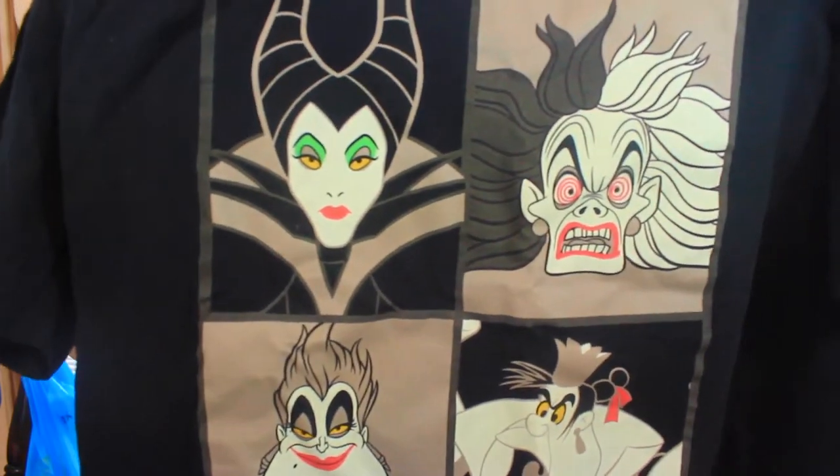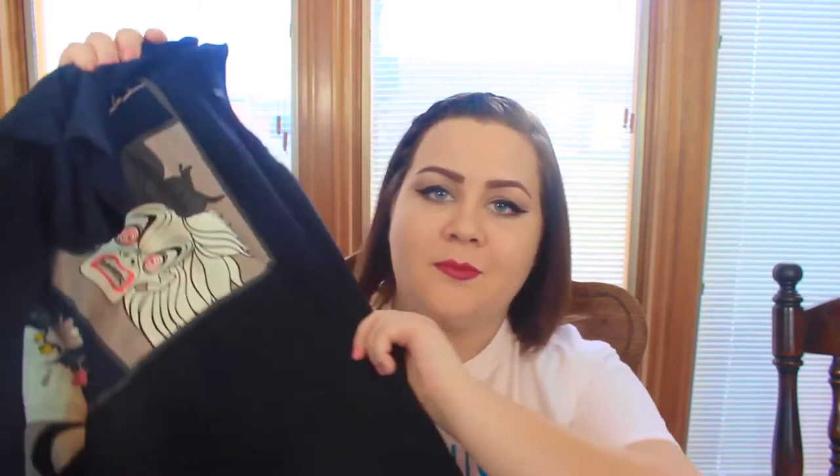Then I went to Target and only got a few things - two basic pairs of leggings, nothing fancy. But I'm really excited about this Disney Villains graphic t-shirt! If you know me, you know I'm obsessed with Disney everything and I love the Disney villains. I found it in the men's graphic tee section - they also have Lion King, Ariel, and 90s cartoon shows. They're only thirteen dollars and pretty soft. I'm planning to wear this to Disney World in a few months.